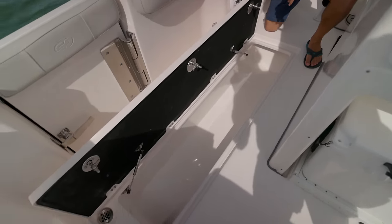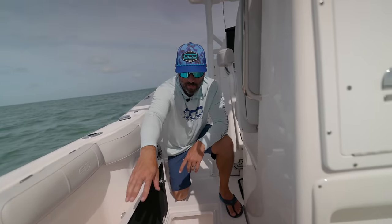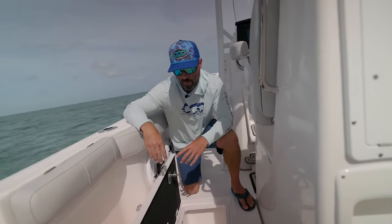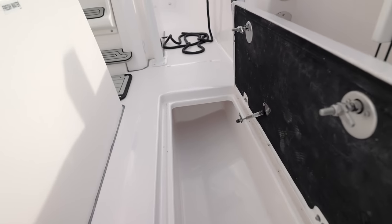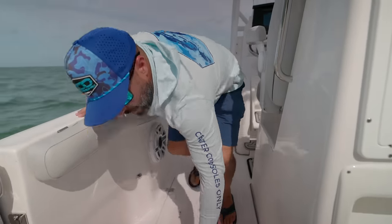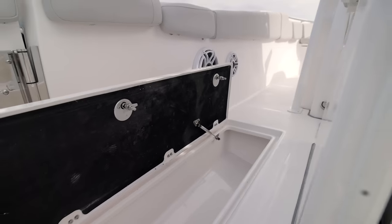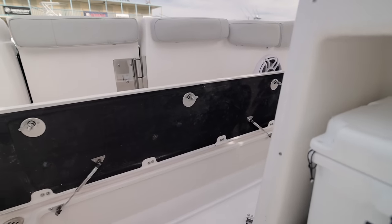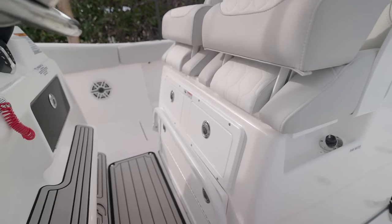Very respectable fish box — I'm sure this is insulated, probably macerator-equipped. All the plumbing drains over the side of the boat. They've put a decking material underneath which doubles up as insulation and as the gasket for the hatch itself. We actually like that finish — it's a sturdier finish compared to the thinner gaskets that tend to bend, fold, and pop off that you have to replace constantly.